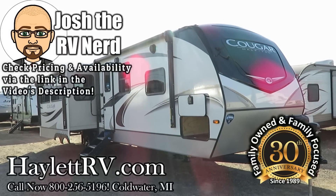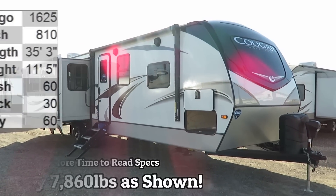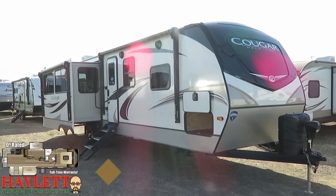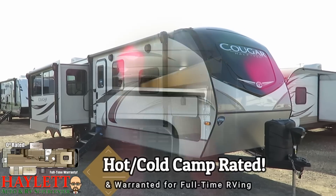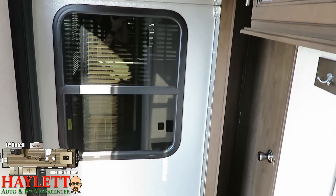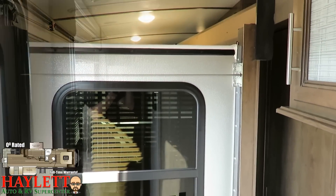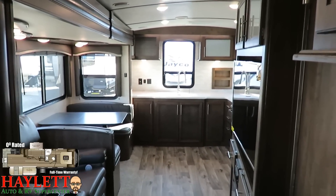At 7,860 pounds, a very cool new middle bunkhouse has made landfall here at Haylett RV of Coldwater, Michigan. The layout, shape, and look of this Cougar gives us tons of door-side windows, double awning coverage, zero-degree functionality with 12-volt tank heaters, and something very uncommon in travel trailers: it's warranted for full-time RVing. It's very much a good destination-use model, and the way they laid this out is basically a flip-flopped rear kitchen.